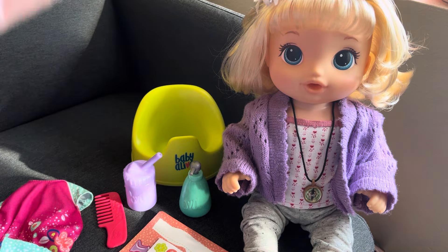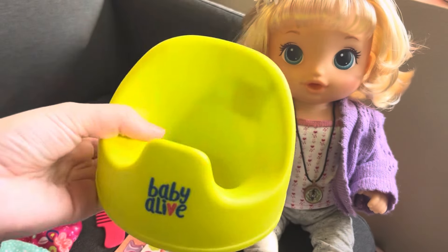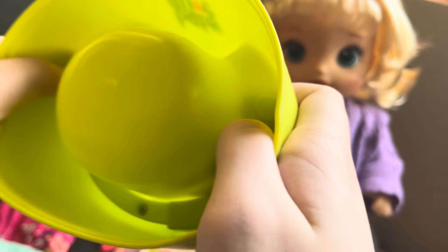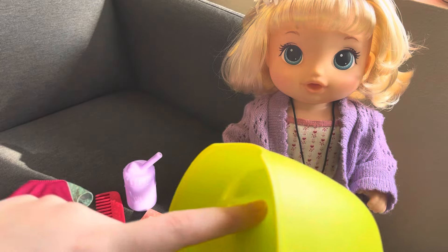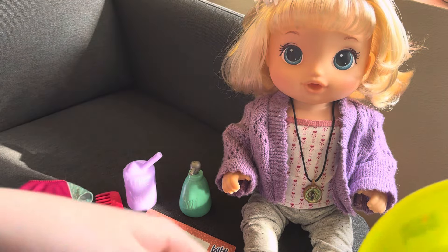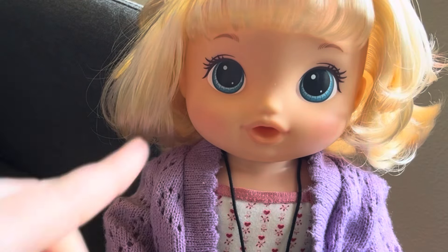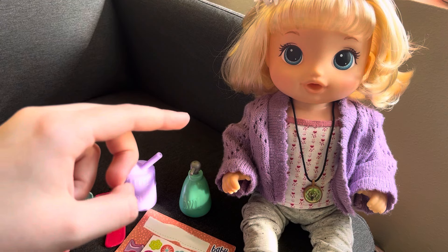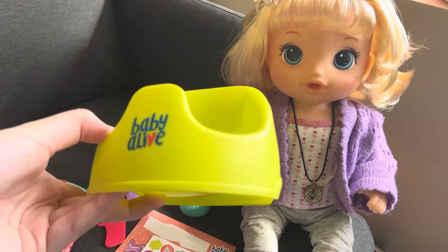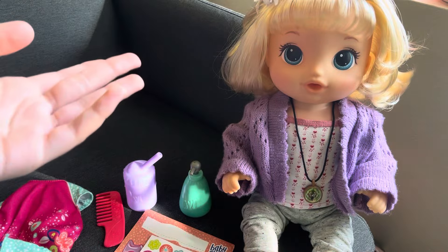Oh my gosh, I totally forgot about the potty! This is the potty she sits on. It comes with a sensor that senses when she goes on the potty — that's the whole thing. The Learns to Potty doll can pee on command, and let me tell you, this girl does too. I was shocked when I first learned that. I never actually put her on the potty before, so I didn't find that out until like two years ago. I guess we'll show you — why not!